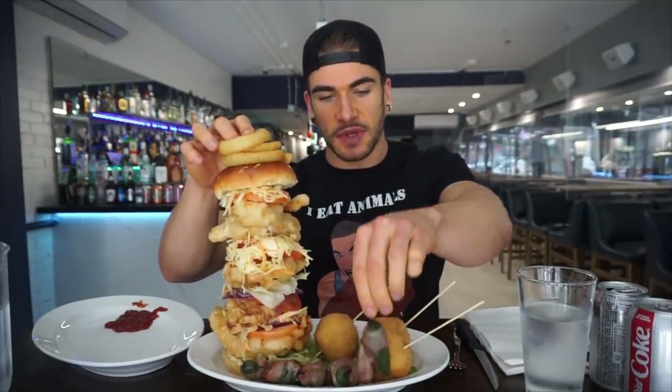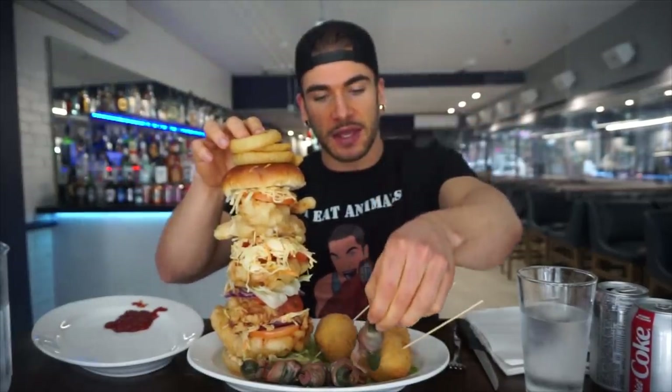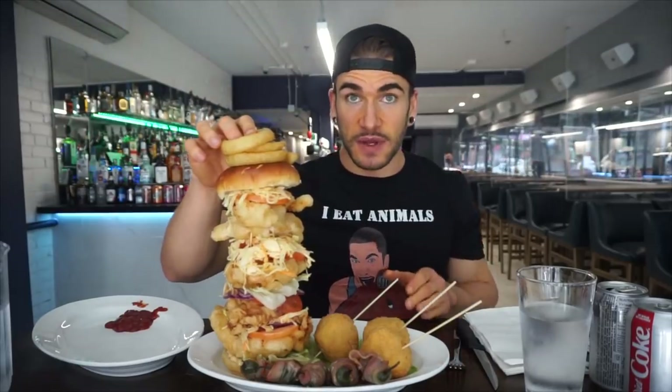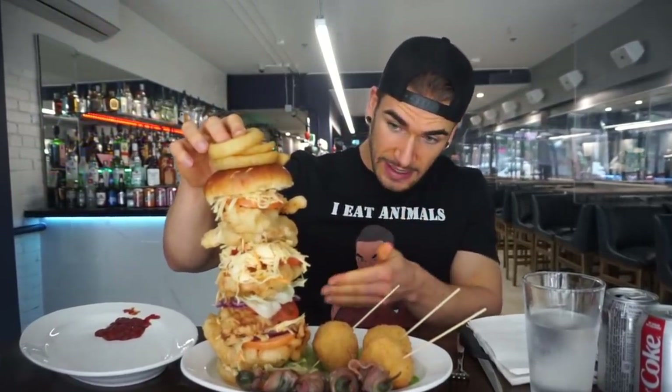And then the Mexican mice, which sound really cool — kind of like a jalapeno popper. It's a jalapeno wrapped in bacon, ground beef, etc. So definitely a lot of food. If we eat it all, we get it for free, which is pretty cool. Lots of coleslaw, tomatoes, and vegetables on this big chicken sandwich.